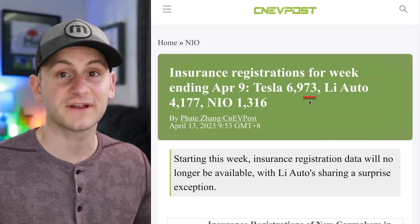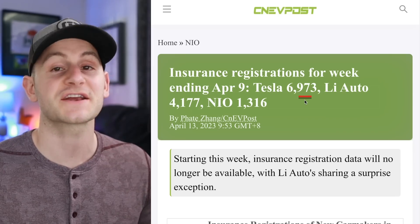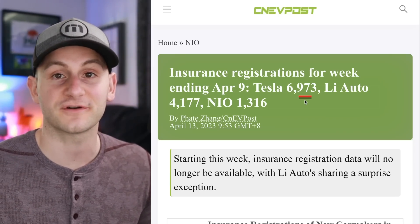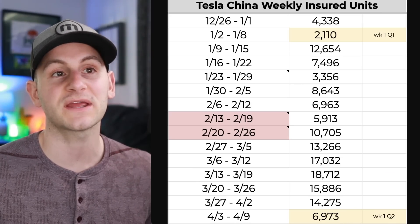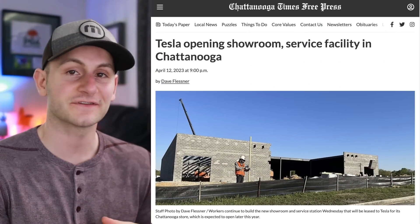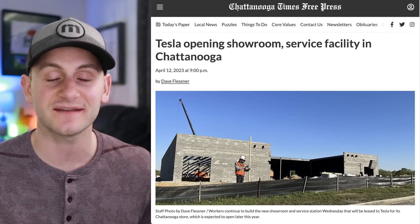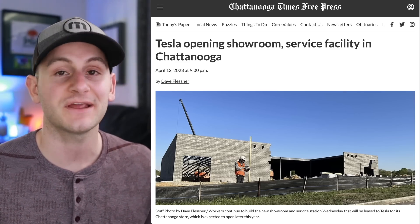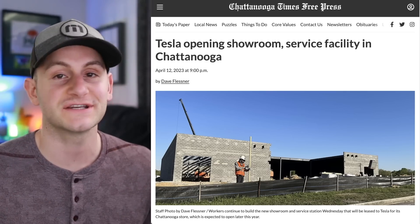Just real quick from yesterday's video — that 6,900 number for Tesla weekly insurance was actually confirmed by the CNEV post, so we're off to a very strong start. Here's the most recent week compared to week one of quarter one. Also, there is a 26,700 square foot building being built in Chattanooga, Tennessee, set to be leased to Tesla for a new showroom and service center opening later this year. This would be Tesla's fourth location in Tennessee.